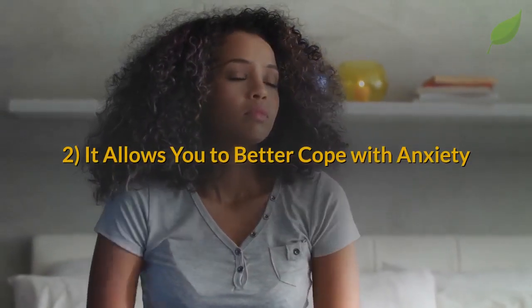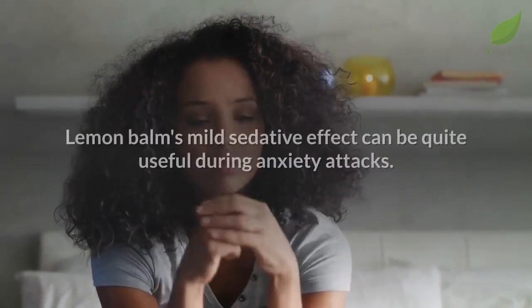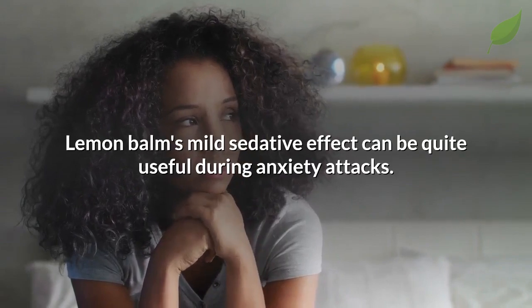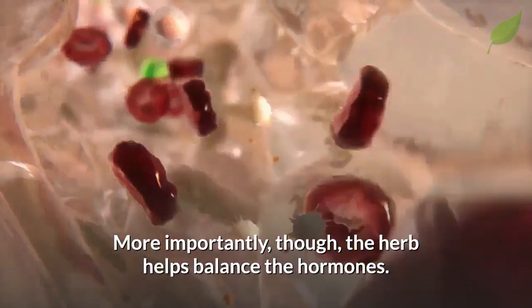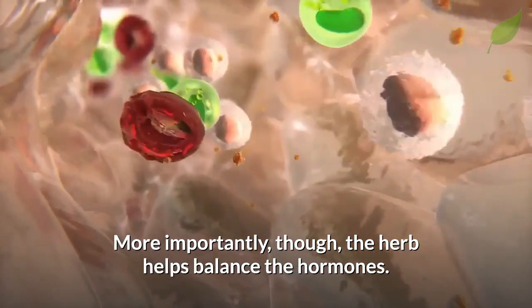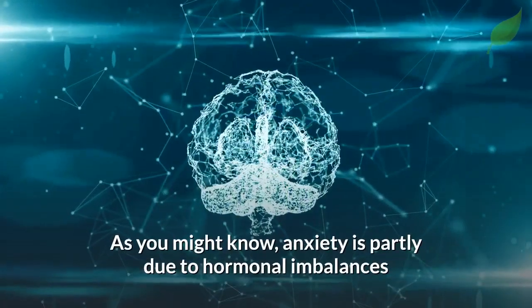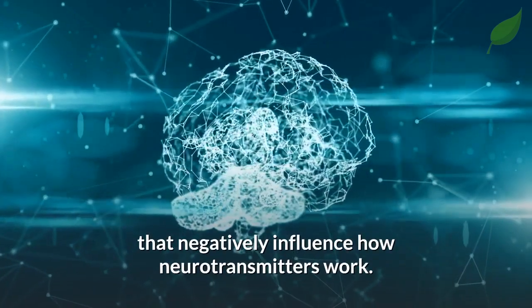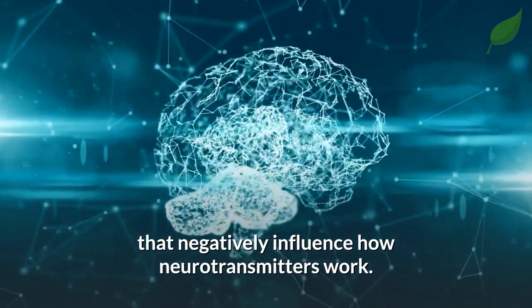Next, it allows you to better cope with anxiety. Lemon balm's mild sedative effect can be quite useful during anxiety attacks. More importantly, the herb helps balance the hormones. Anxiety is partly due to hormonal imbalances that negatively influence how neurotransmitters work.